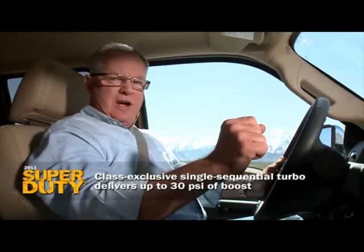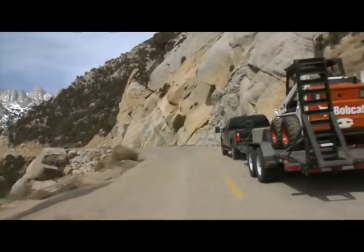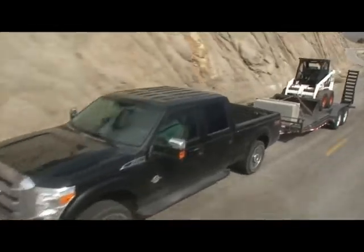The turbo on this Super D pickup truck cannot be found on any of its competitors. It delivers up to 30 psi of boost and it acts more like a twin turbo than a single one. It allows me to tow a trailer up this deep grade at 45 miles an hour and still pull out and pass slower traffic.